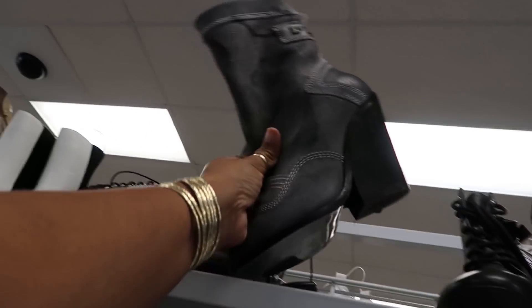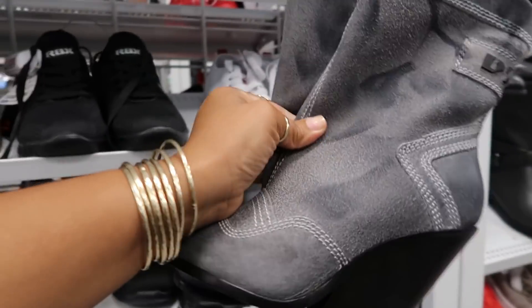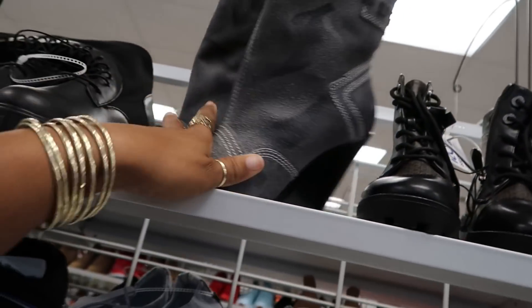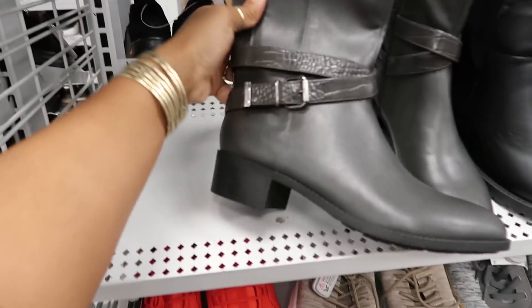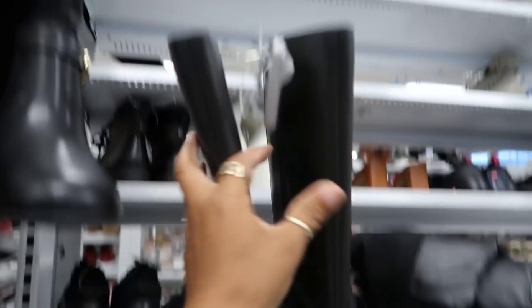We saw these — those were the Diesel boots. This is the same location I've seen them the first time for $59. Bandolino for $30.